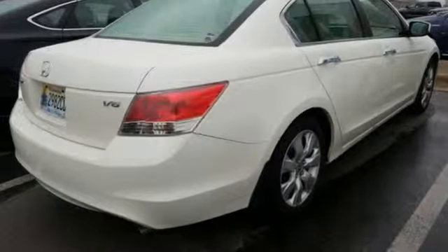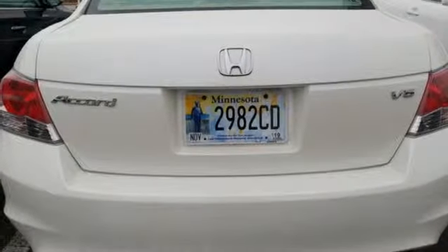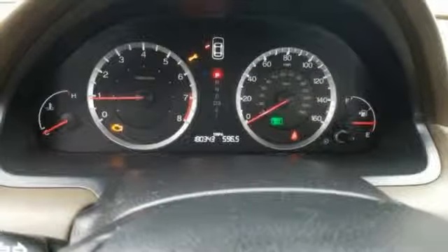It comes nicely equipped with features you'll love: AM-FM satellite radio, power heated mirrors, front heated leather bucket seats, auto dimming rear view mirror, power windows, and dual zone climate control.